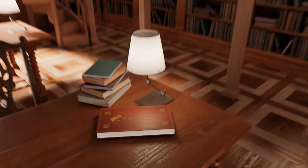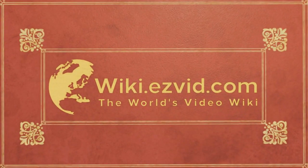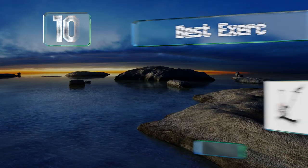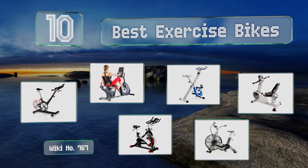wiki.easyvid.com — search EasyVid wiki before you decide. EasyVid presents the 10 best exercise bikes. Let's get started with the list.